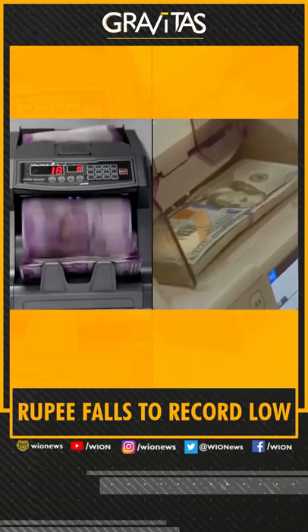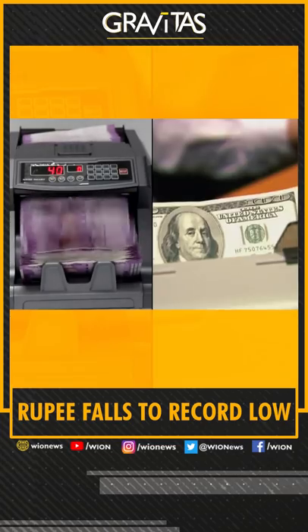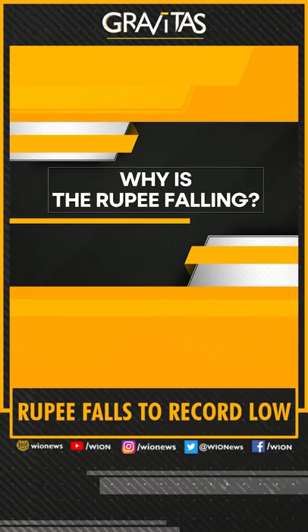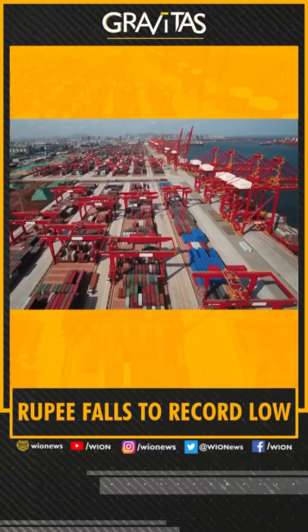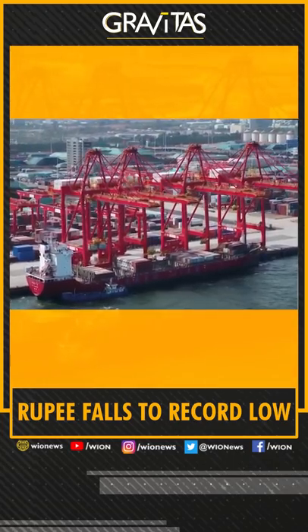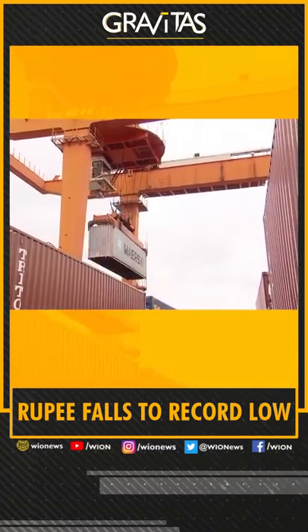The Indian rupee has breached 80 against the U.S. dollar — a record low. Why is the rupee falling? The immediate trigger is U.S. inflation data. The market was expecting 8.8%, but the actual figure turned out to be 9.1%, the highest level in 41 years. Another reason is India's trade deficit, which is almost $24 billion — an all-time high.